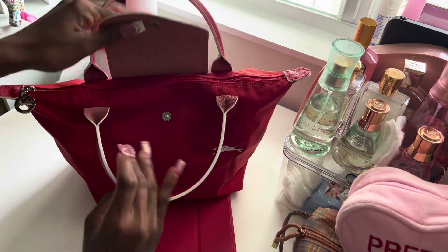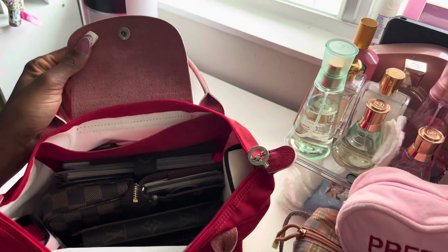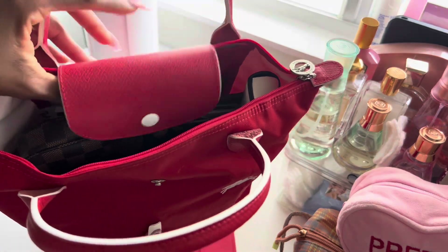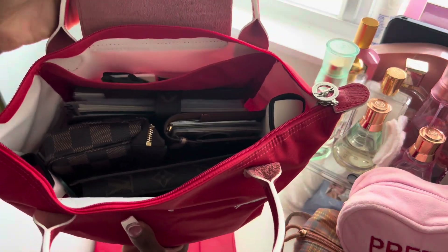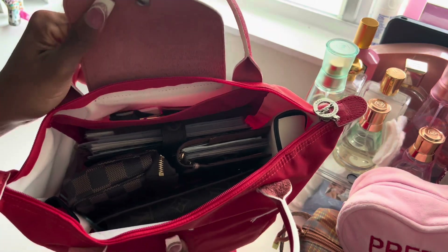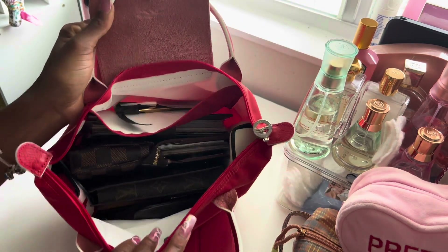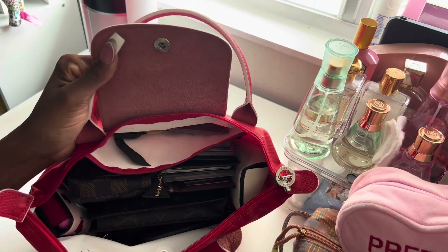Mine is open because I was using my bag. Inside the bag — I love that this particular color has come with a red and white outline. This is so beautiful to me. All of them come with different outlines — the black just comes with solid plain black, and the baby blue, if I'm not mistaken, the inside was just baby blue. Don't quote me on that.